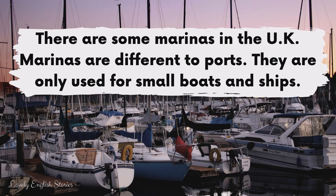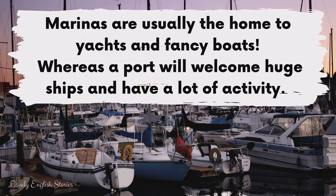There are some marinas in the UK. Marinas are different to ports — they are only used for small boats and ships. Marinas are usually the home to yachts and fancy boats, whereas a port will welcome huge ships and have a lot of activity.